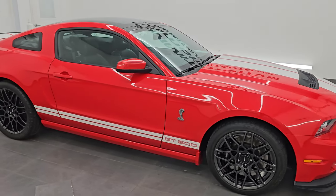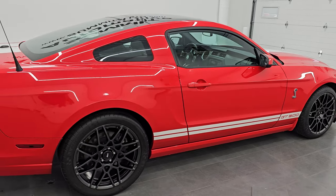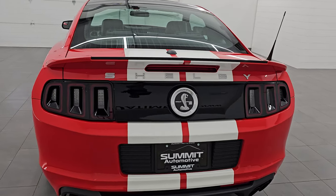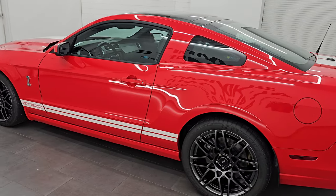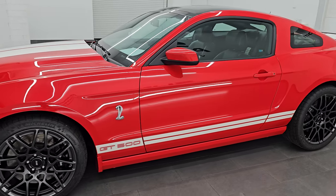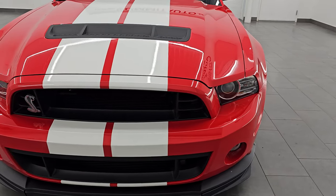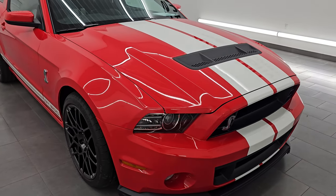Hey, this is Brett. Hope everybody's having a great day. I am extremely excited to go over this ultra clean, super rare 2013 Shelby GT500 Mustang. Stock number 14861Z. I am here at Summit Automotive in Fond du Lac, Wisconsin — your new and used high horsepower sports car headquarters. This 2013 Shelby GT500 has the 5.8 liter supercharged V8 Trinity engine. It puts out 662 horsepower, 631 foot-pounds of torque, and it's paired up with the 6-speed manual transmission.